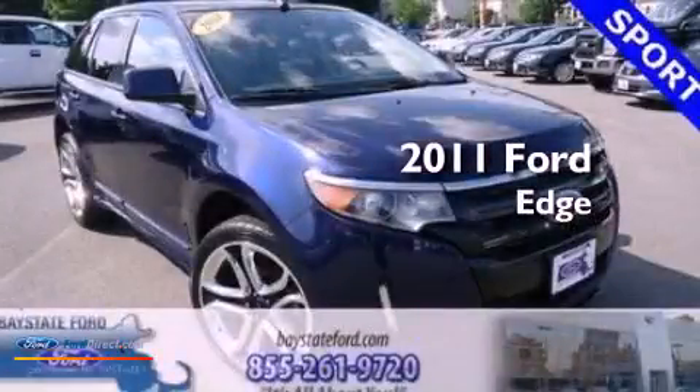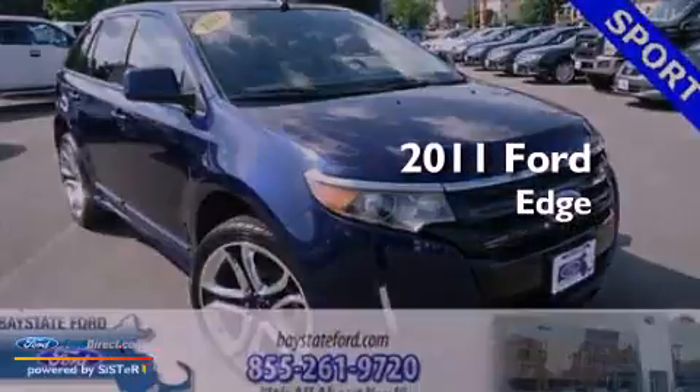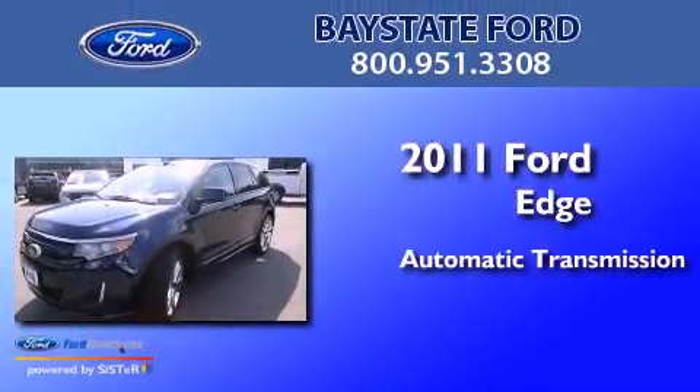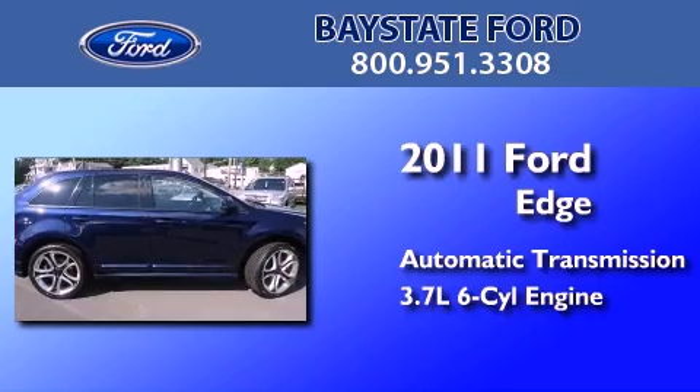This is a certified pre-owned 2011 Ford Edge. This crossover has an automatic transmission and a 3.7 liter V6.